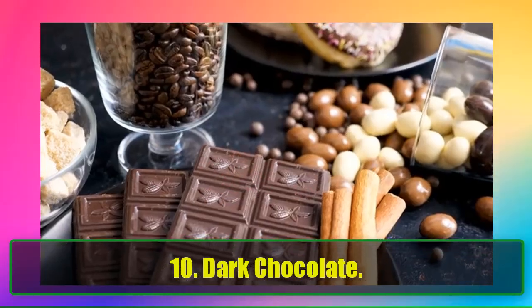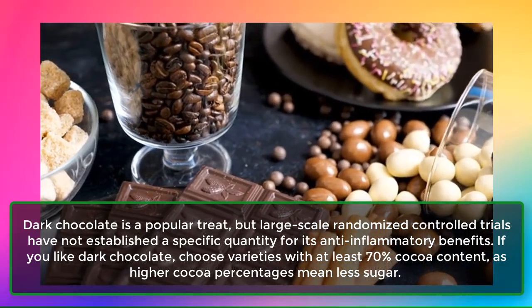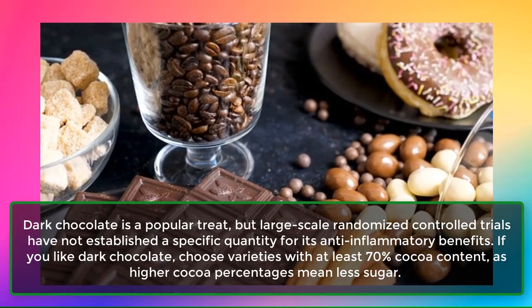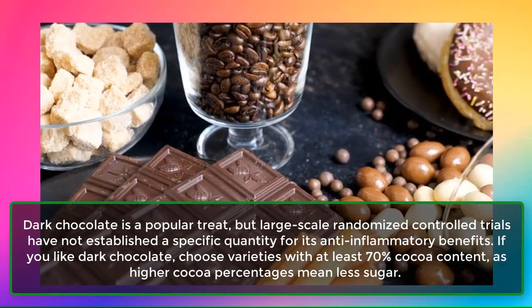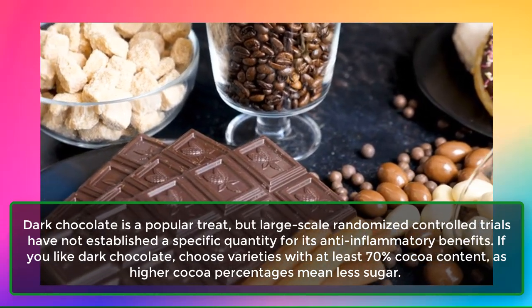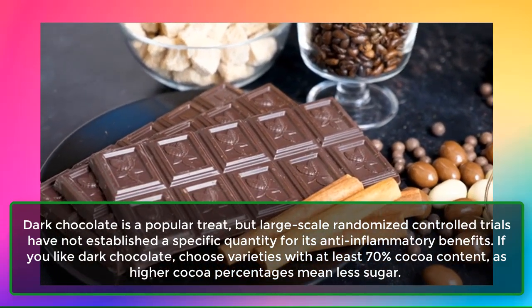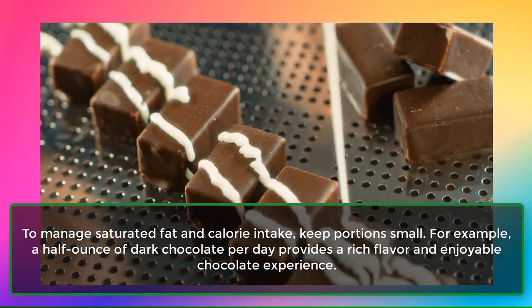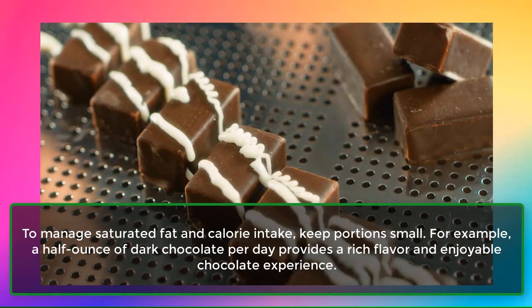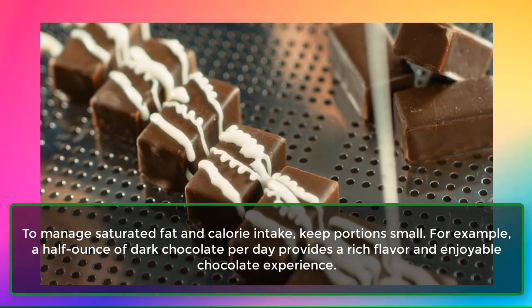10. Dark Chocolate. Dark chocolate is a popular treat, but large-scale randomized controlled trials have not established a specific quantity for its anti-inflammatory benefits. If you like dark chocolate, choose varieties with at least 70% cocoa content, as higher cocoa percentages mean less sugar. To manage saturated fat and calorie intake, keep portions small. For example, a half ounce of dark chocolate per day provides a rich flavor and enjoyable chocolate experience.